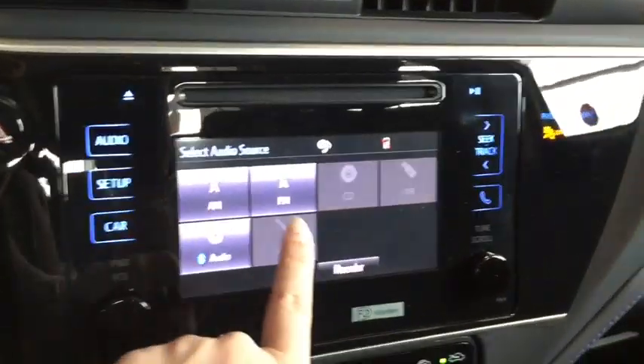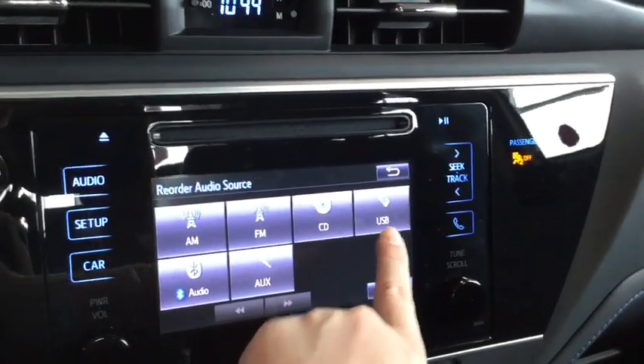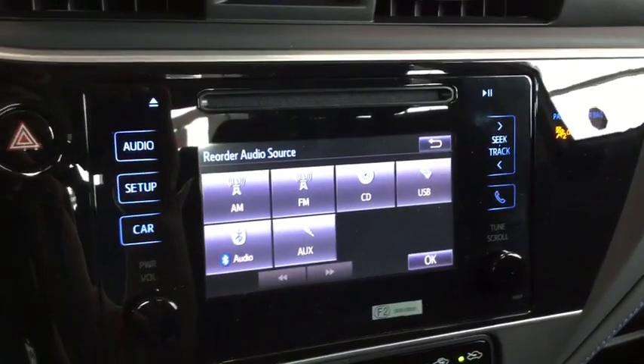Taking a look at your audio, you have everything you're going to want. You have your AM/FM radio, you still have a CD player, you have your USB and audio input, and then you have your Bluetooth audio as well.